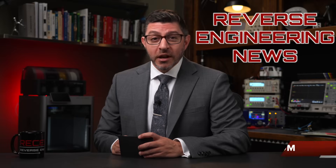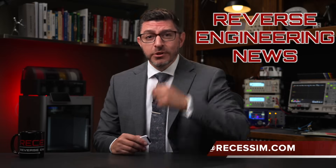Welcome to Reverse Engineering News, I'm your host Hash. Thanks for joining. We're going to talk about reverse engineering freaking missiles.